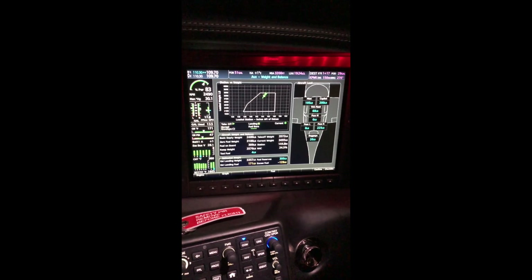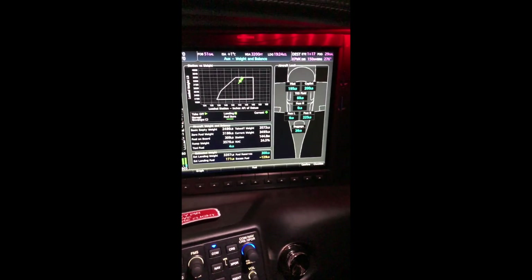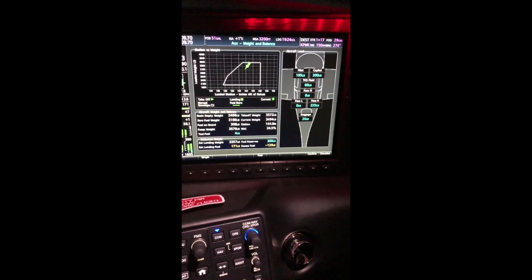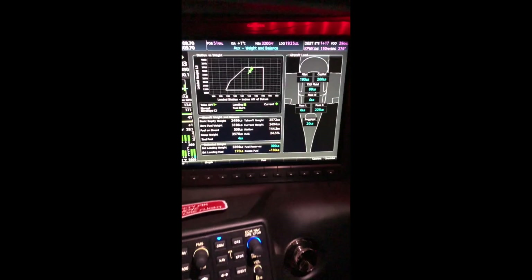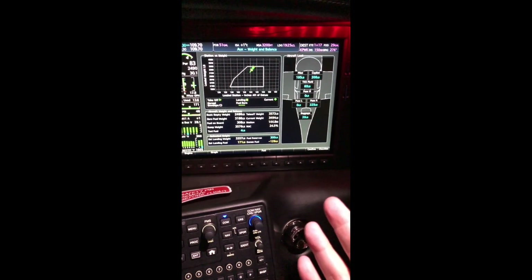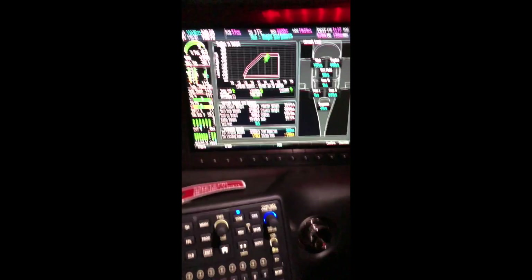This is a Cirrus Perspective Plus video on the weight and balance page on the Garmin Perspective Plus Avionics. Weight and balance is probably the most overlooked thing in our personal flying. We kind of make rough estimations or calculations on what it is, but finally now on the Perspective Plus screen we can actually face the reality of what our weight and balance situation is.